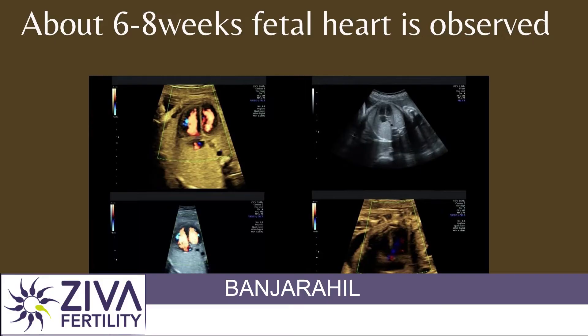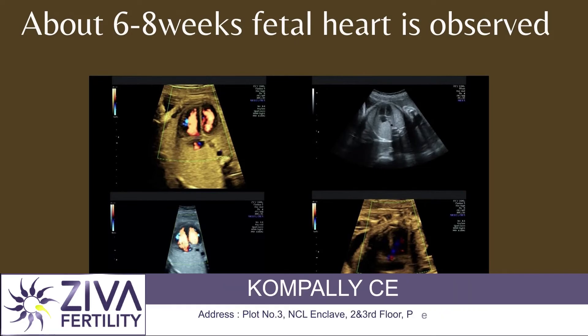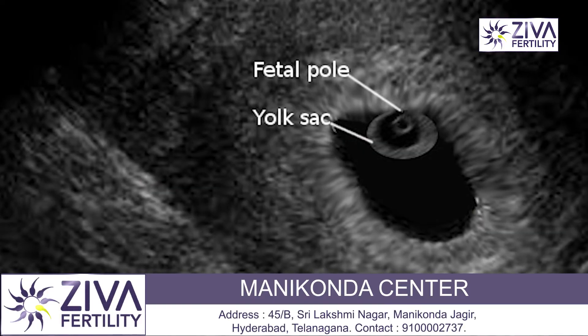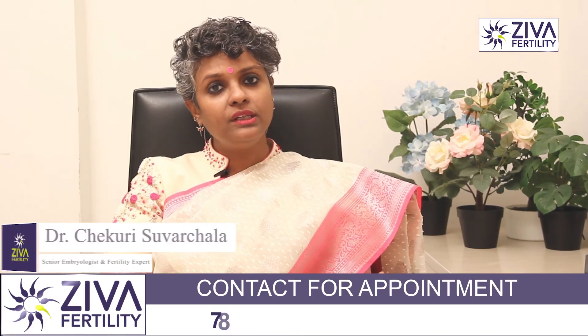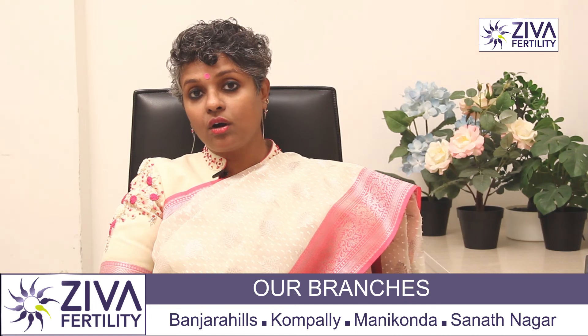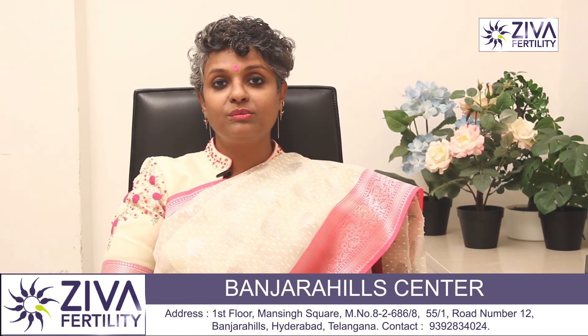And another week later — that is around six to eight weeks — we can observe the fetal heart. This is very critical and this will then confirm that you're pregnant with a viable fetus. At around this time when the sac is seen, about 1000 to 1200 milli international units per milliliter is what is expected to be the HCG. So this is very critical and your doctor then decides whether it is a strong pregnancy or not. All is confirmed with an ultrasonography to confirm the heartbeat.